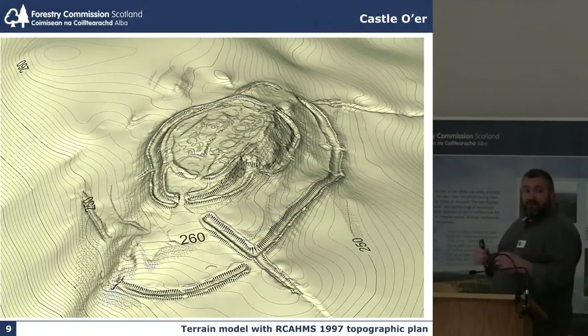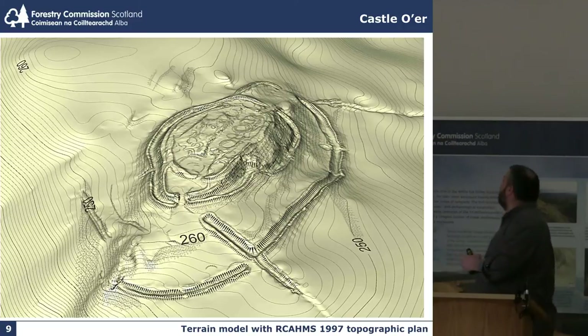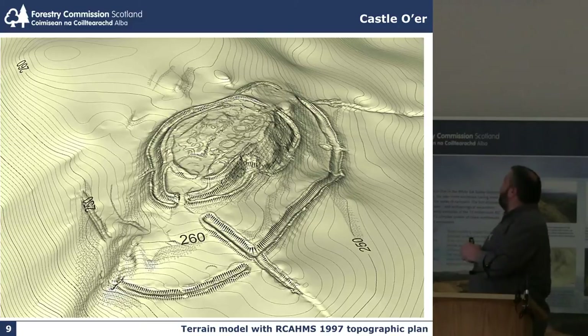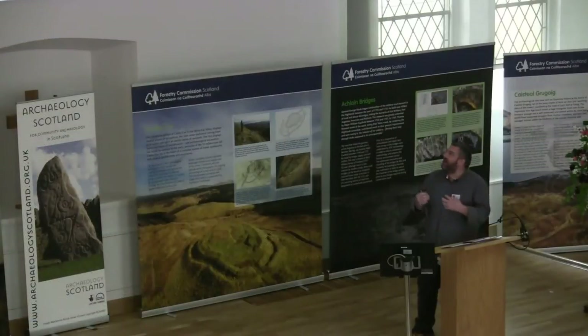Moving on, I was thinking what else can we do to Castle Ore, which has had a wonderful Royal Commission plan in 1997. So we created a terrain model by taking thousands and thousands of points and dropped the Royal Commission plan on top, which is a really unusual way of presenting what was a flat plan, and by giving it a little bit of hill shading you're able to give bulk and an impression of the scale of the defences.